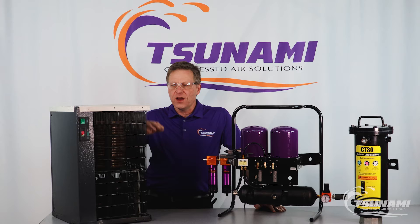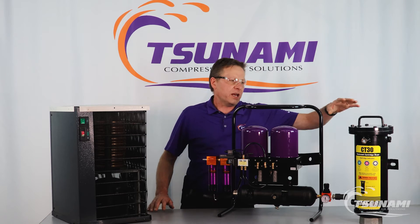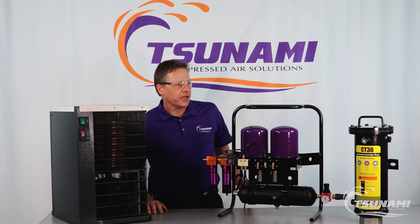In front of me I have a refrigerated air dryer, a regenerative air dryer, and even a desiccant pot. All three of these technologies have a value and they have a place in the shop.